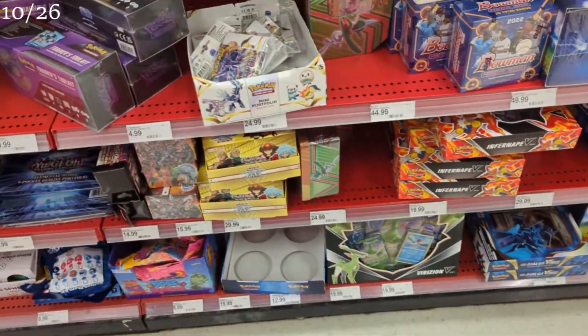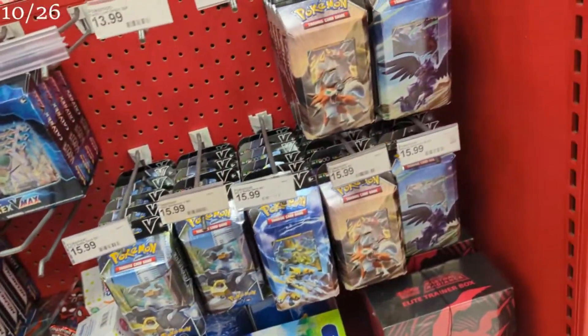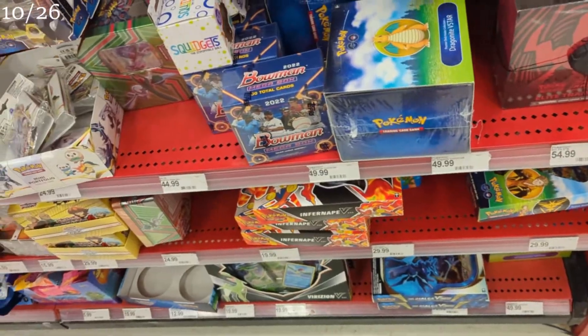I've heard that the Charizard UPCs potentially have been stocked already at some places. I have a day off, so let's see if we can find it. First stop, we're at Target. Let's see what we can find. First spot — not what I'm seeing, but a ton of product. Not too bad. Let's go check the back.